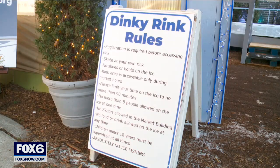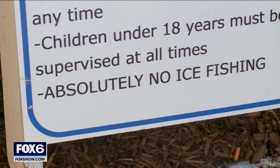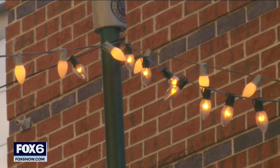But just as the sign says, no ice fishing allowed at the Milwaukee Public Market. Aaron Maven, Fox 6 News. The rink is open during general market hours to people three years and older. A maximum of eight people can skate per session.